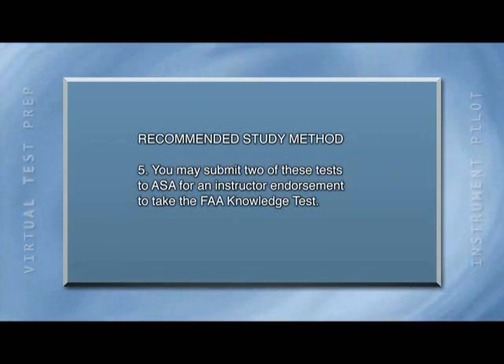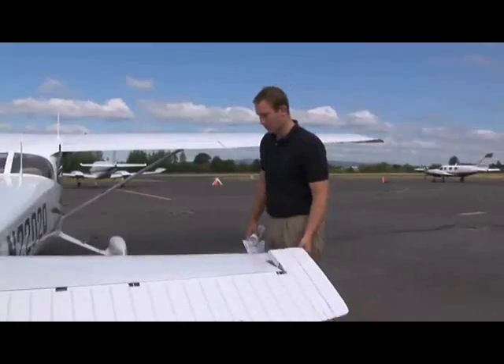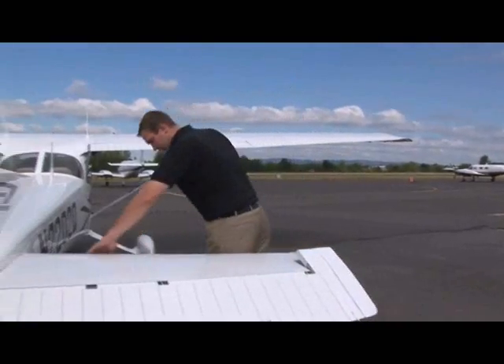That's all there is to it. Following this program, you can be confident you'll get an excellent score on your FAA knowledge exam.